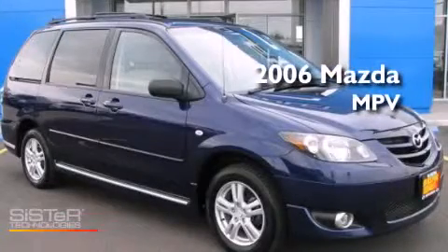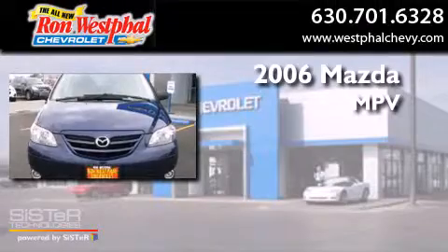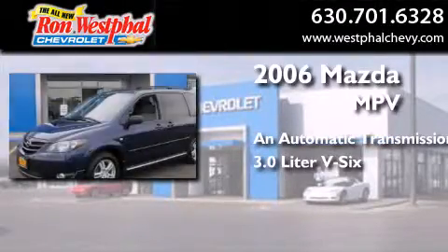This is a 2006 Mazda MPV. This minivan has an automatic transmission and a 3.0-liter V6.